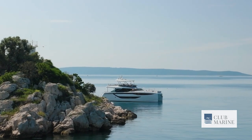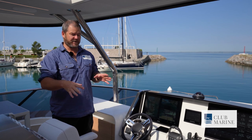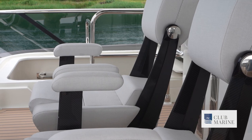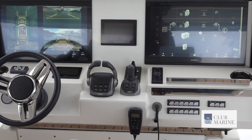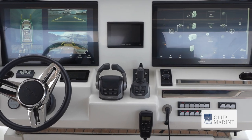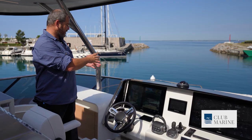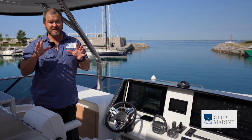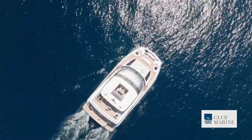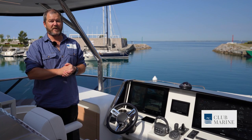The primary steering position is located up on the flybridge amidships. You've got two very comfortable seats up here, with plenty of screen space so you can keep on top of all the measurements you need to be across, particularly if you're doing long-range cruising. I love the fact that there is an overhead 360-degree view, giving you safety and security while docking, no matter where you take this boat in the world.